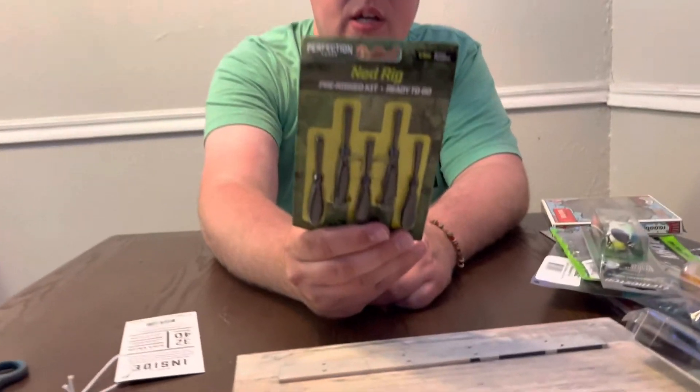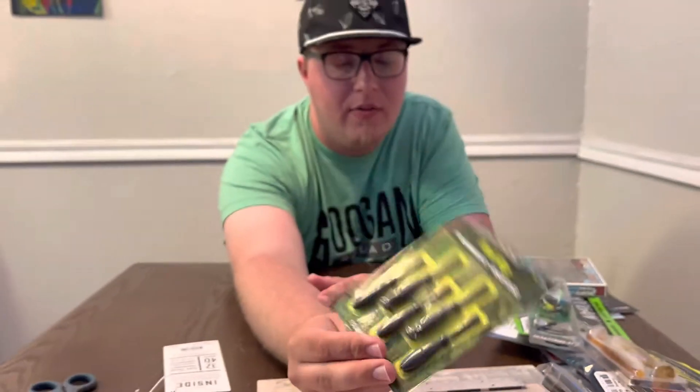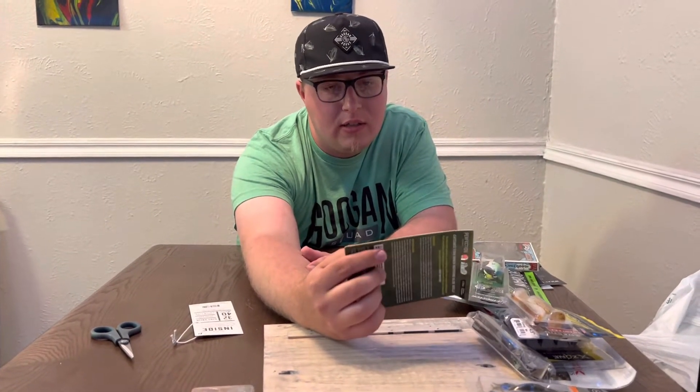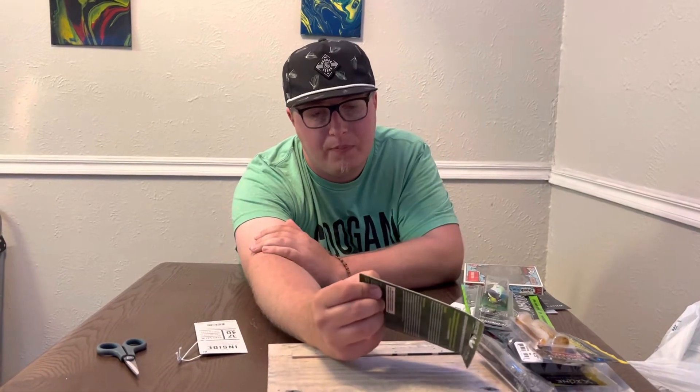Next we got the Ned Rig pre-rigged kit, ready to go in green pumpkin by Perfection Lures. Just add water, pop it off the bottom — a little negative presentation thing. It's got an interesting little tail to it, probably gonna sit on the bottom and move with the current. Nice little creek smallmouth bait.